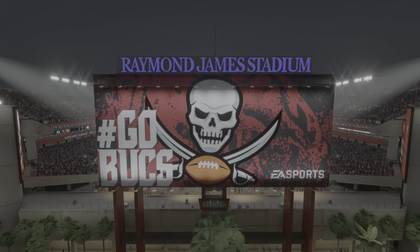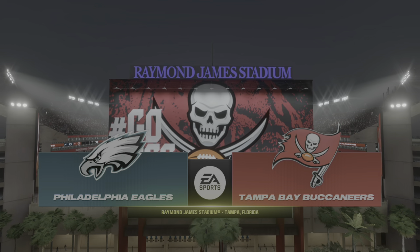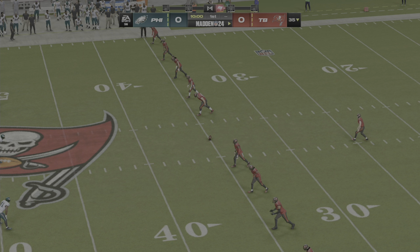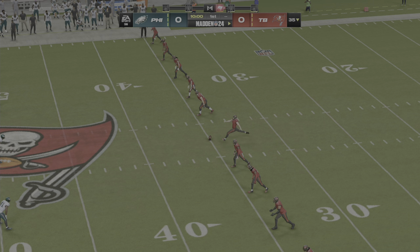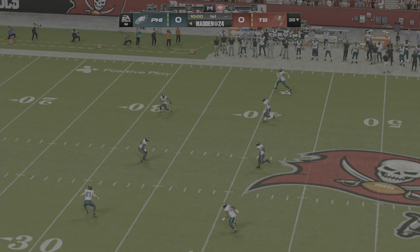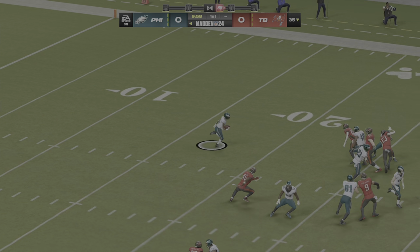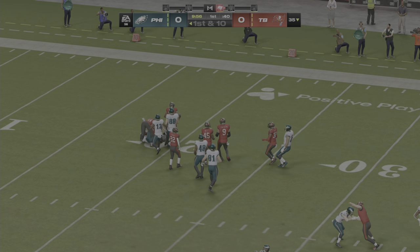We're about five miles northwest of downtown Tampa at beautiful Raymond James Stadium near Florida's Gulf Coast. Tonight we've got the crew set for what should be a real treat, a great Monday night matchup, as it'll be the Philadelphia Eagles taking on the Tampa Bay Buccaneers.